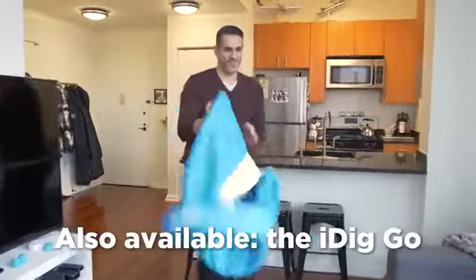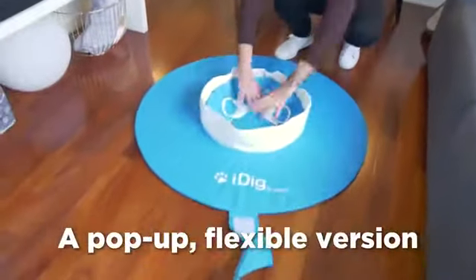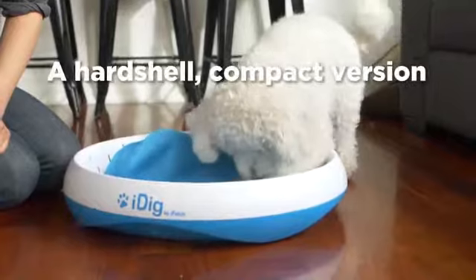The iDig is available in a pop-up fabric version called the iDig Go, as well as a compact hardshell base called the iDig Stay.